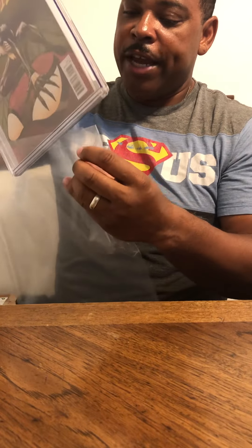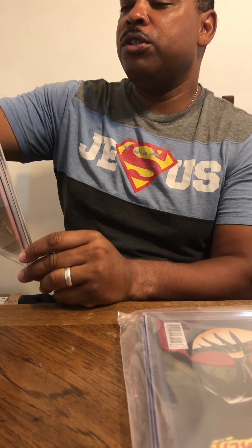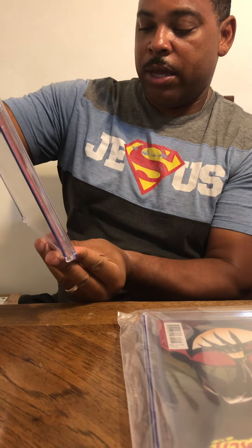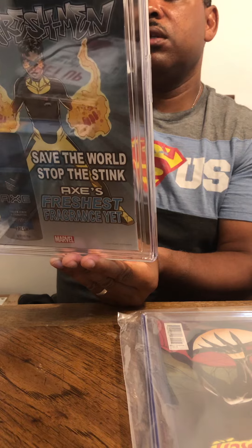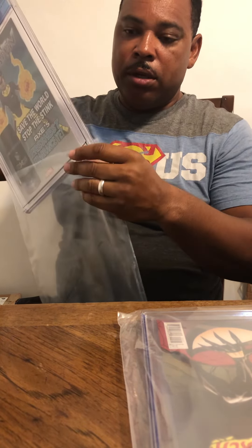I'm going to put my 9.8s on one side and everything that doesn't score 9.8 on the other. The next comic book is Silver Surfer Black, number 5, from December 2019 — The Amazing Mary Jane Variant. Got a 9.8. Happy with that — white pages, and you can see the Silver Surfer icon right there. So out of three, we have two 9.8s and one 9.4.